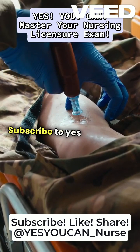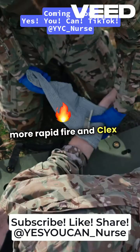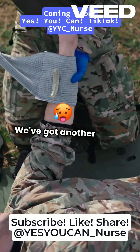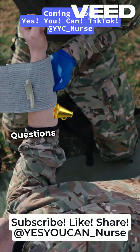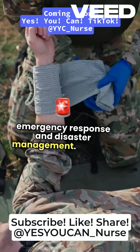Don't forget to hit subscribe to Yes You Can for more rapid fire NCLEX prep. We've got another hot shot: rapid fire questions and answers on public health, emergency response, and disaster management.